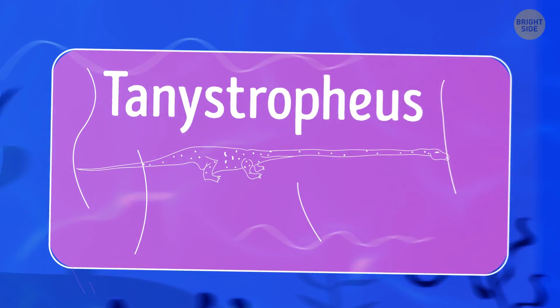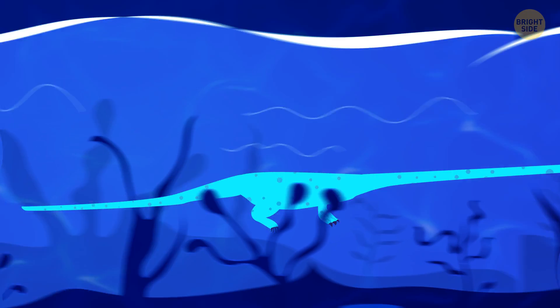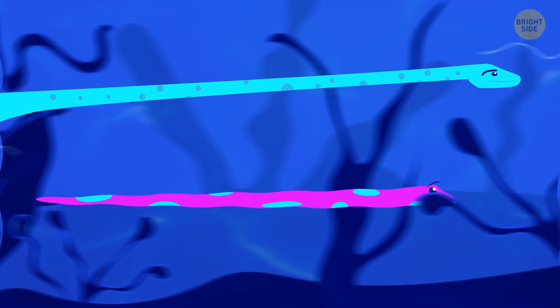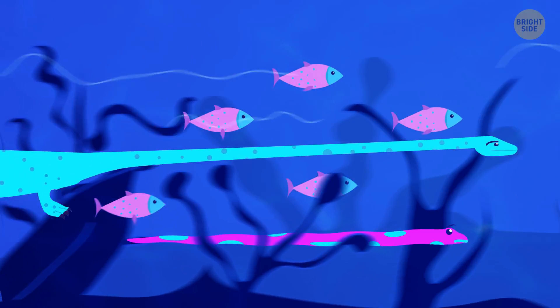This hard-to-pronounce guy — I'll give it a shot — Tanystropheus, was a dinosaur drawn for a cartoon. But it existed in reality and lived in the water. It weighed 300 pounds and was 20 feet long. Half of its body was a flexible neck the size of a green anaconda. Scientists don't know why the creature had such a long neck. Most likely, the dinosaur used it to catch fish — or play jump rope.